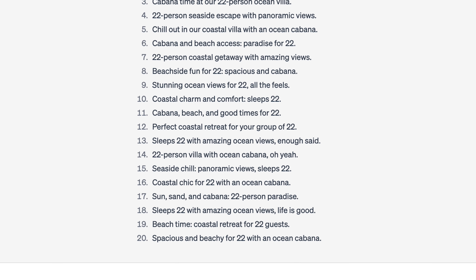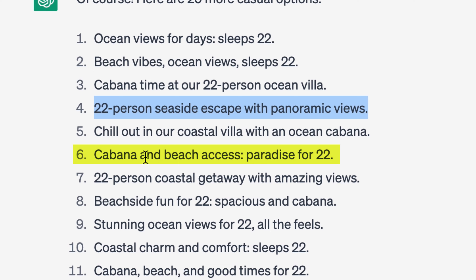I asked for 20 more, and it just spits them out. Some highlights: 'Cabana and beach access, paradise for 22' — I like that. 'Sleeps 22 with amazing ocean views.' Using ChatGPT is not just putting in a prompt and using what it gives you — it is a process. I just spent 20 minutes workshopping and massaging this to fit what I think is a good Airbnb listing. I probably would not have gone through the exercise of spitting out 50 options the way ChatGPT did. If I had, it would have taken me hours. What took me five hours just took me 20 minutes.